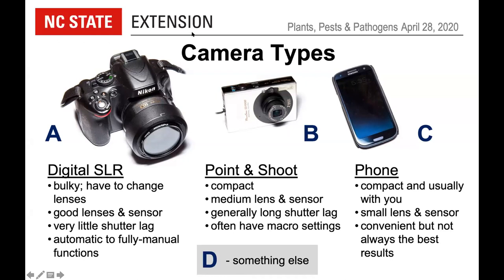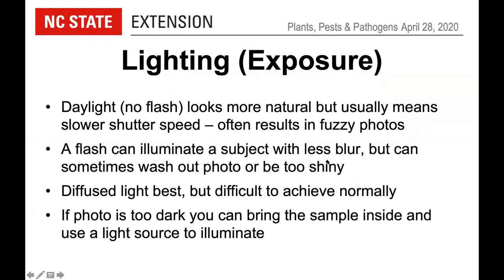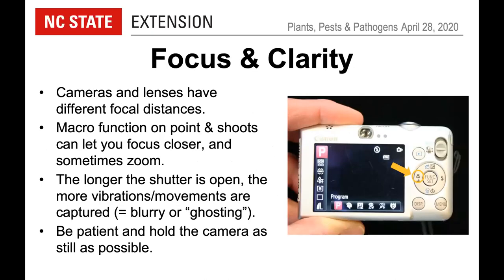For lighting and exposure: daylight looks natural but often results in a slower shutter speed, causing fuzzy photos when the insect or your hands are moving. Using the built-in flash makes the picture snap faster and reduces blurriness. Diffuse light helps reduce shine. If your photo is too dark, bring the sample inside and use a desk lamp or other light source to illuminate it.